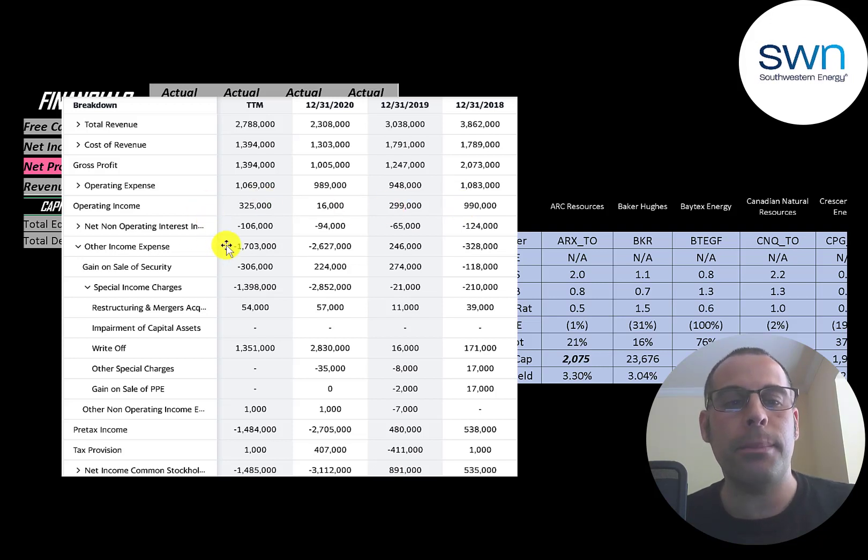Below interest is other income and expenses, which explains the very negative net income in 2020 and the trailing 12 months. They had $2.8 billion of write-offs in 2020 and $1.4 billion in the trailing 12 months. When you write off an asset on your balance sheet, you pass through the loss onto the income statement — it's a non-cash item, so it doesn't affect cash flow but makes net income look bad. When analyzing the income statement, focus on operating income because net income can be very volatile due to other income and expenses.